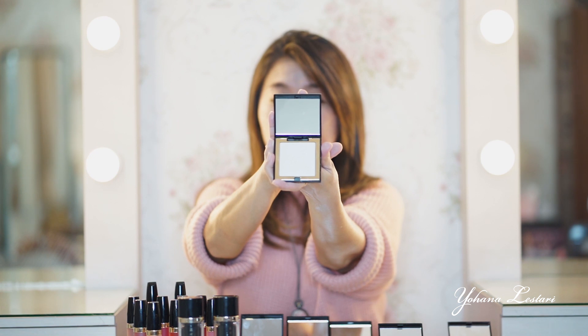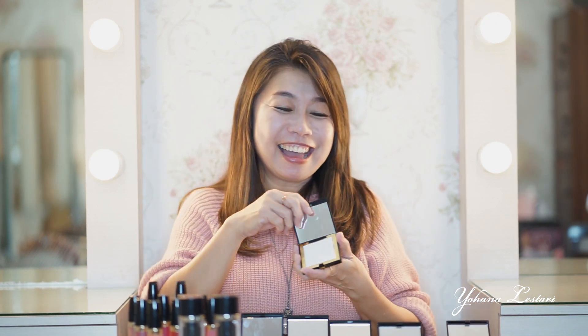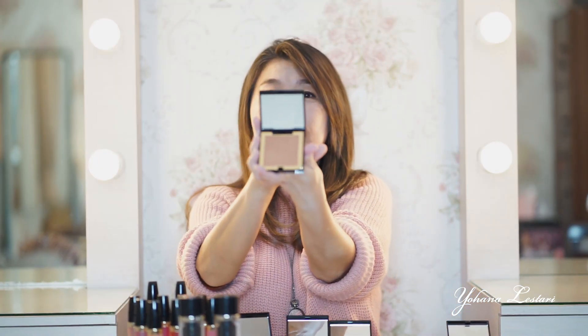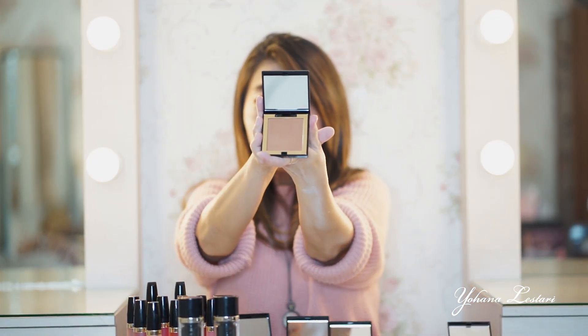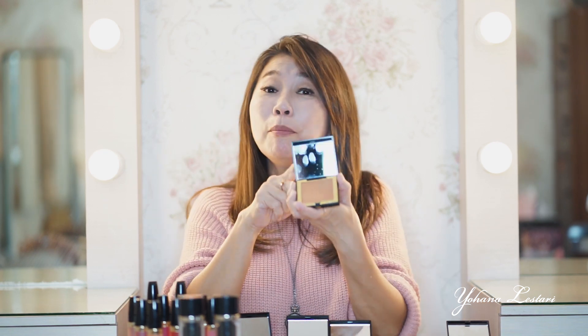Highlighter-nya dia bagus banget karena dia bisa menonjolkan tulang-tulang atau bagian-bagian yang kita mau tonjolkan, jadi hasilnya lebih keren banget. Nanti lihat ya. Terus dia juga ada bronzer. Bronzer-nya ini bisa untuk shading — jadi untuk shading, kalau kita mau mengurangin mana yang lebih menonjol supaya tidak kelihatan menonjol. Boleh kita kelihatan dikurang-kurangin. Ini bagus banget ya.